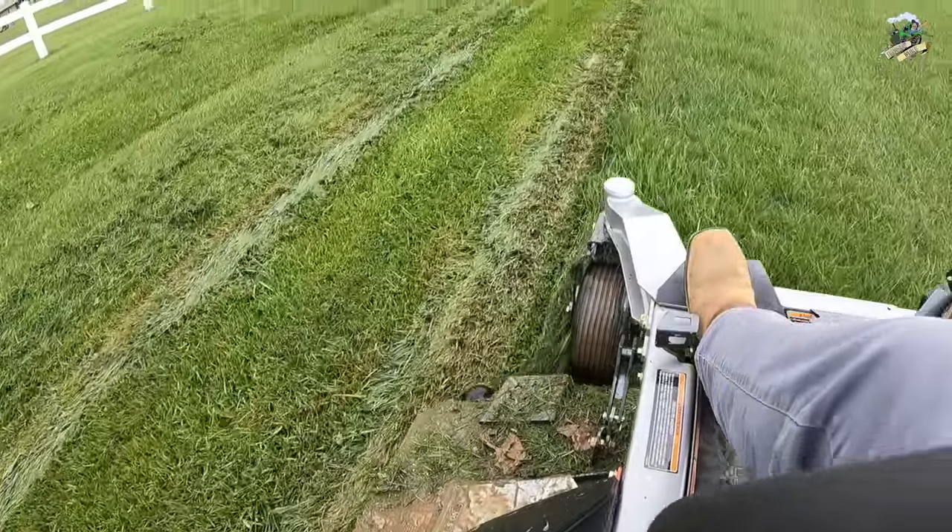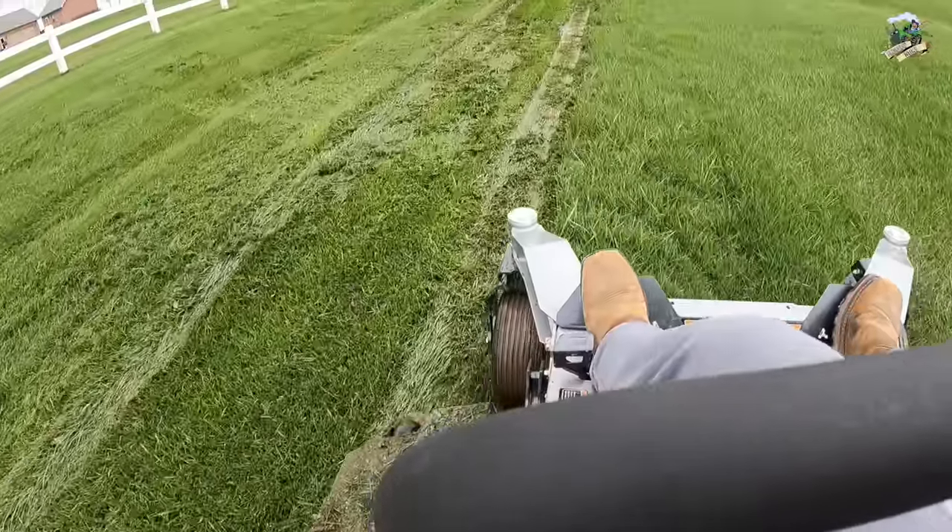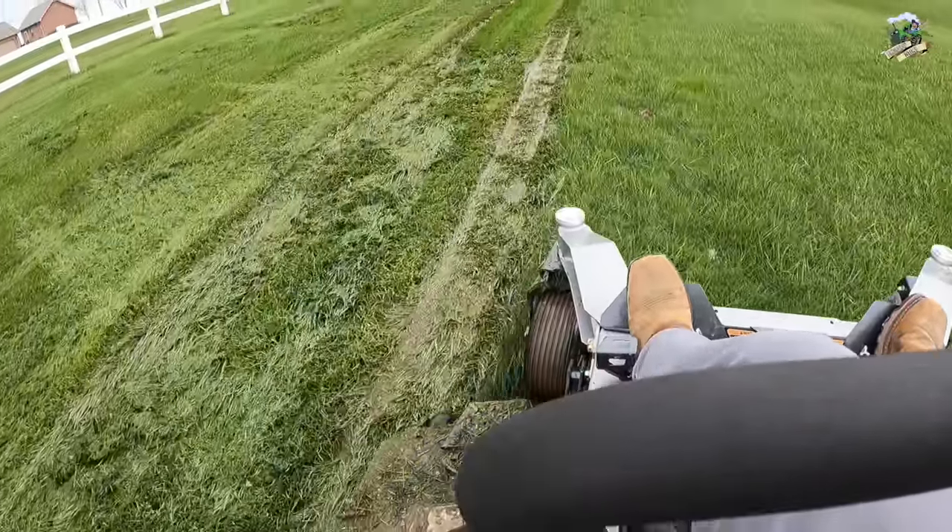I have a drainage that runs through my yard and in the spring it's pretty wet here. Normally I would not be able to mow this with my tractor, but I'm going to give it a try — and I'm going through it just fine.